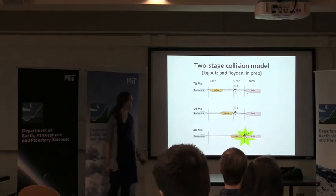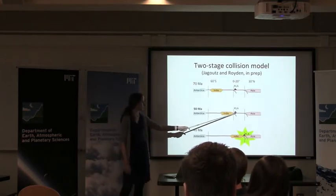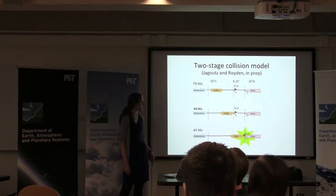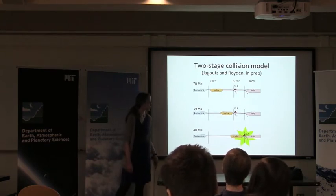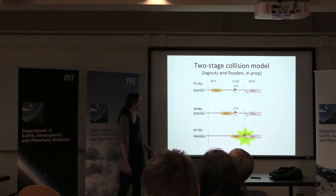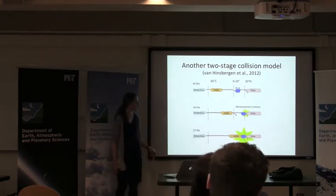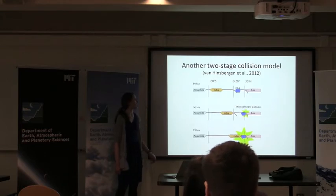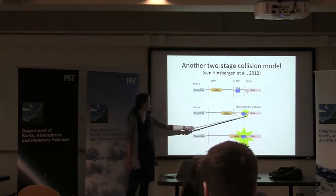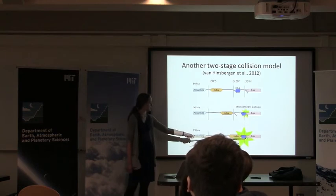Here is a two-stage collision model proposed by Jagoutz and Royden. At 50 MA, we have India colliding with the Kohistan-Ladakh Arc at a roughly equatorial latitude. Then between 50 MA and 40 MA, India drags the Kohistan-Ladakh Arc with it up to Asia for the final continent-continent collision at 40 MA. Here's another model using two subduction zones between India and Asia to account for this ultra-fast convergence. This model has the Kohistan-Ladakh Arc as a microcontinent that first collides with Asia at 50 MA at a latitude of about 30 degrees north. Then later on, India comes and joins them at 30 degrees north for the final continent-continent collision.